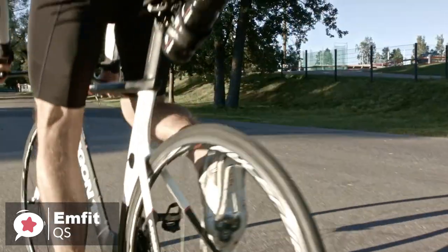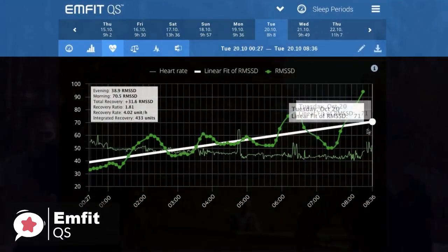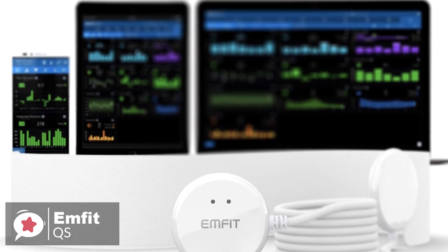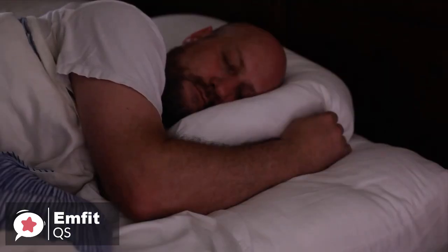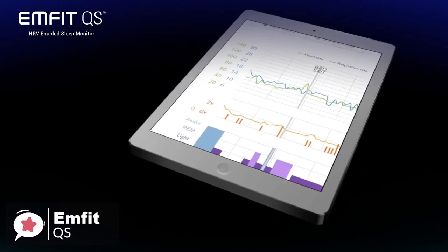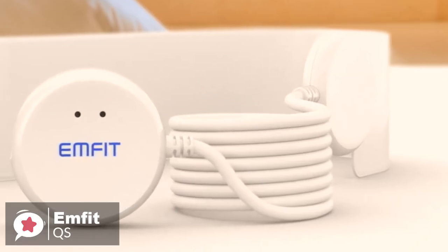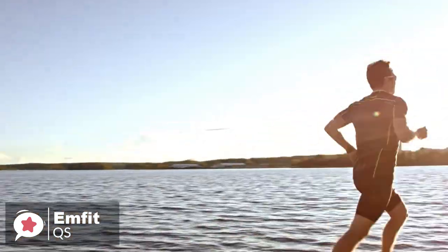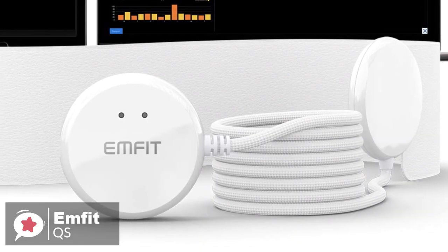Moreover, you can drill down into each metric on the web app dashboard to reveal even more depth or discover trends in the timeline view. You also get an obligatory sleep score based on a combination of all your metrics. We like the fact there's absolutely nothing to wear and no need to turn equipment on and off — when you go to sleep it automatically starts measuring, and in the morning after you leave the bed, the data is available for deep insight from your smartphone, tablet, or computer. Overall, the Mfit QS is a powerful and automatic sleep and recovery tracker that will help you take control over your health and wellness.